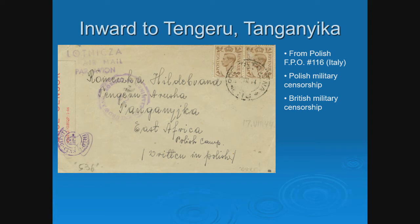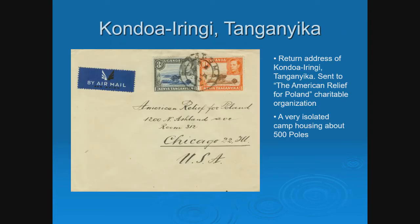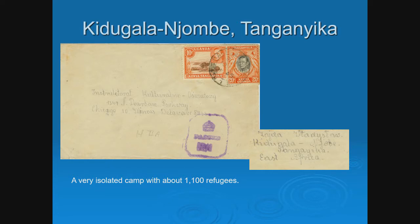This cover has Polish military censorship and British military censorship, with British stamps but a Polish FPO cancel. Another example is a very small and isolated camp with only about 500 Poles in Kondoa, Arusha, Tanganyika. The only way you can tell it's a refugee cover is the address — American Relief for Poland in Chicago — and then you match it with the cancel. Another isolated camp, Kidugala, Njombe, Tanganyika, had about 1,100 refugees. You look at the Polish name matched with a known camp in East Africa.